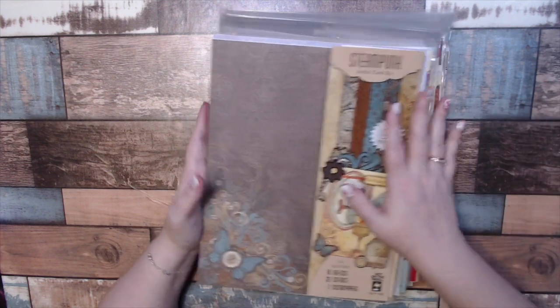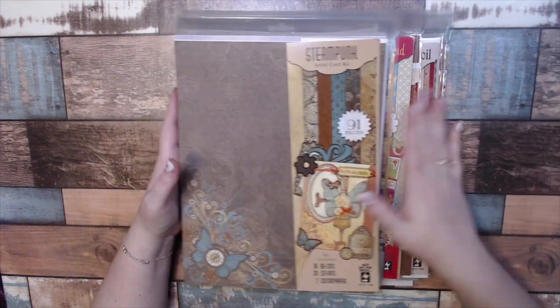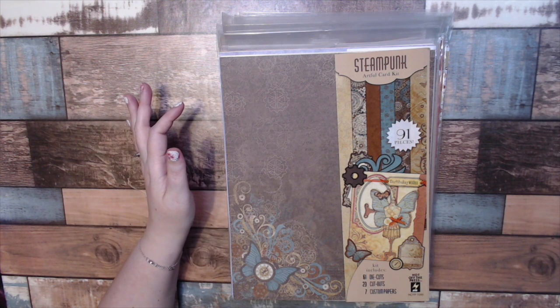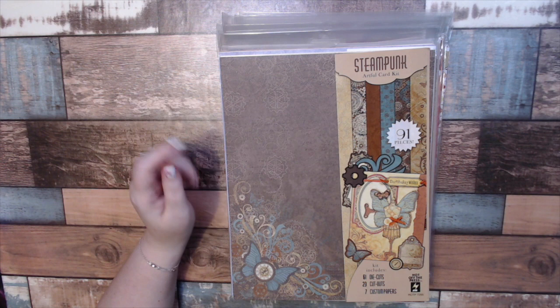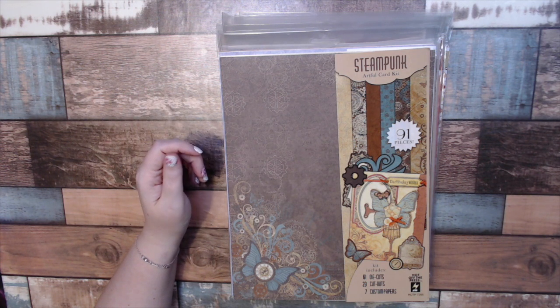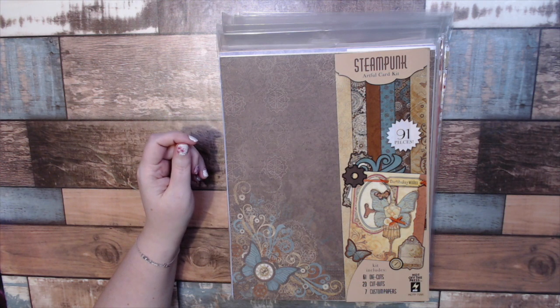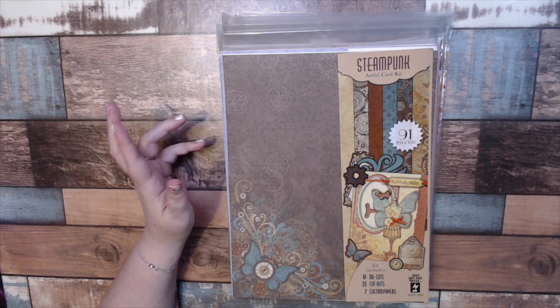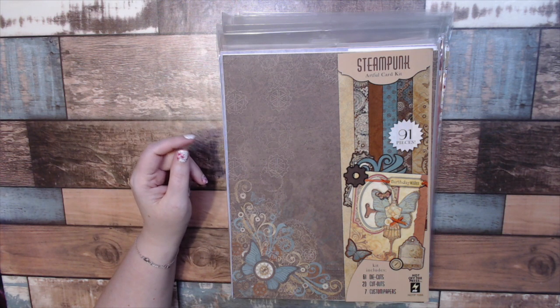This one was actually purchased at the end of May in one of their sales. Paperwishes has these sales every single week, so definitely check them out at paperwishes.com. They have 50-50 Fridays where you get 50% off, and a one-day deal on Thursdays — kind of like a flash deal where they put up certain items and you have to purchase it that day.